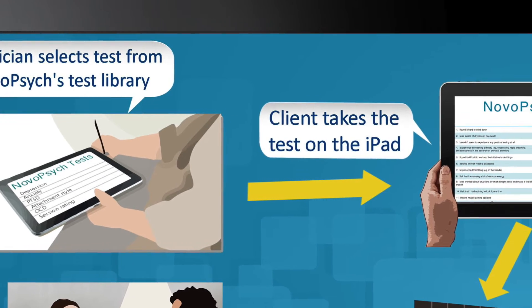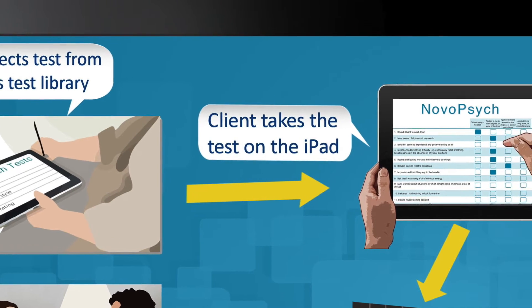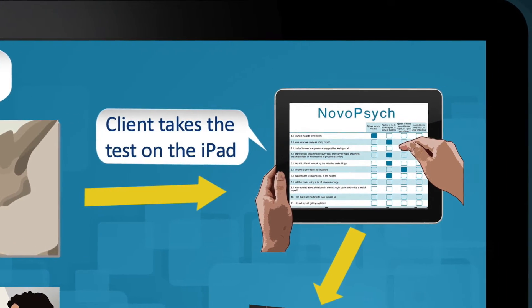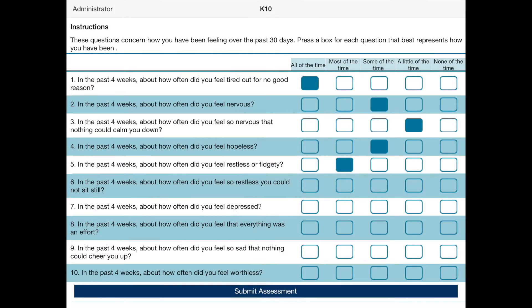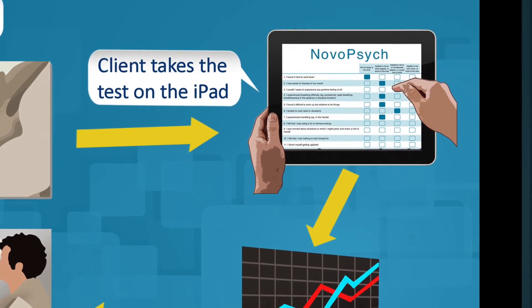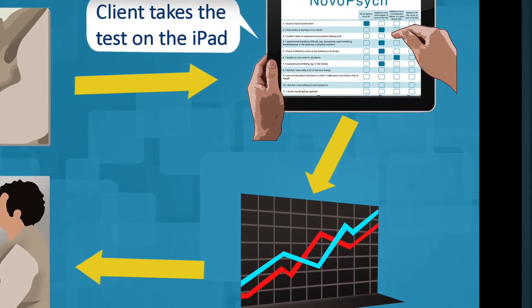Once the clinician has chosen an appropriate test, they hand the iPad to the client. The client simply taps the multi-choice answers, and when finished, hands the iPad back to the clinician. Results are available once the clinician has entered their passcode.